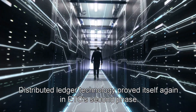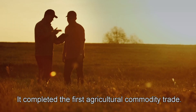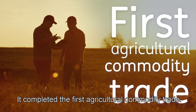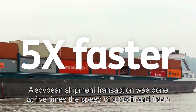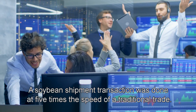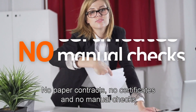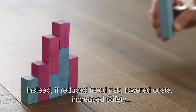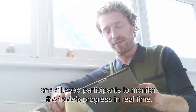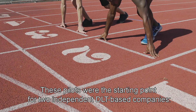Distributed ledger technology proved itself again in ETC's second phase, which completed the first agricultural commodity trade. A soybean shipment transaction was done at 5 times the speed of a traditional trade — no paper contracts, no certificates, and no manual checks. Instead, it reduced fraud risk, lowered costs, increased safety, and allowed participants to monitor the trade's progress in real time.